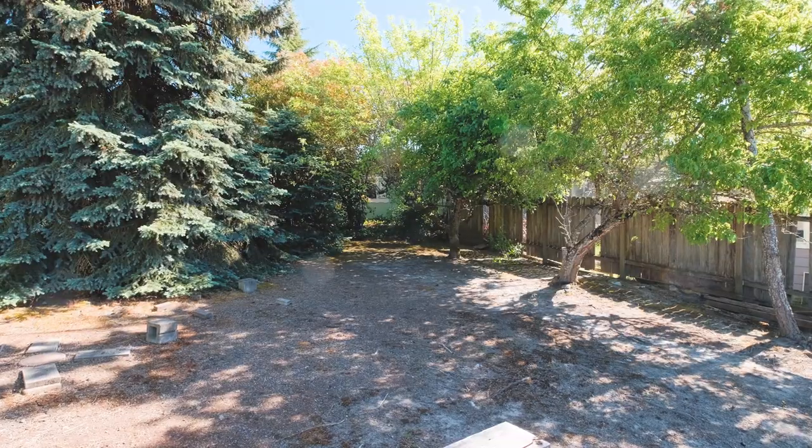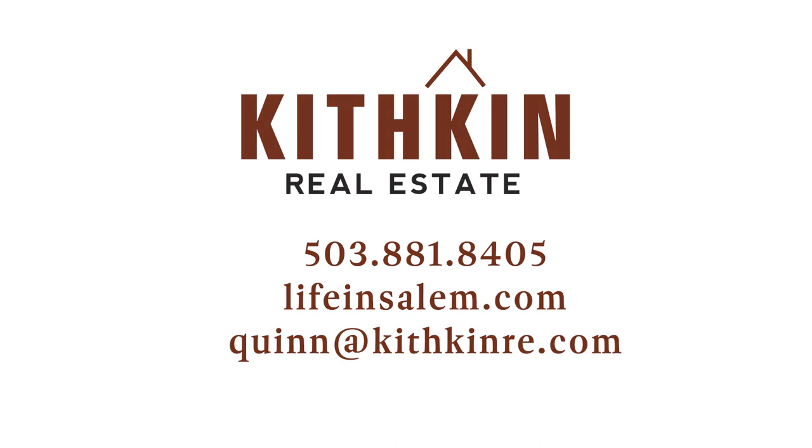If you have any questions about this home or would like to schedule your own private tour, you can call, text, or email me at the contact information on your screen.